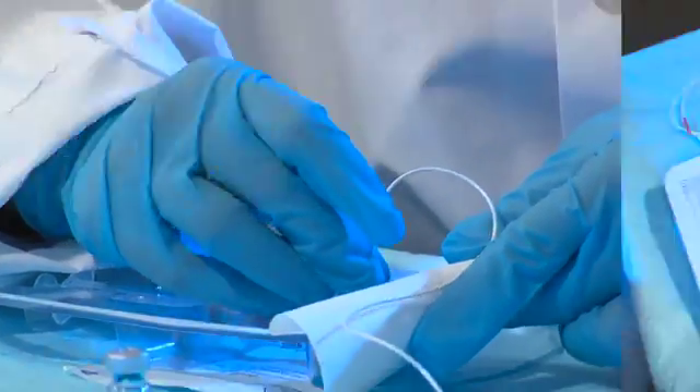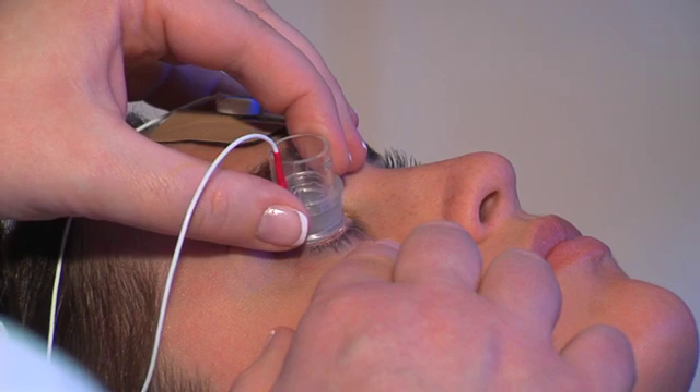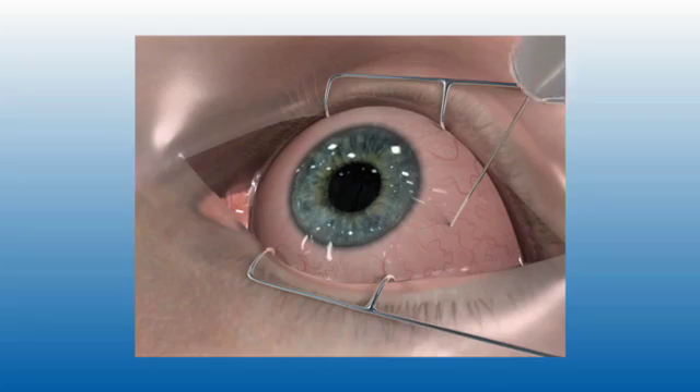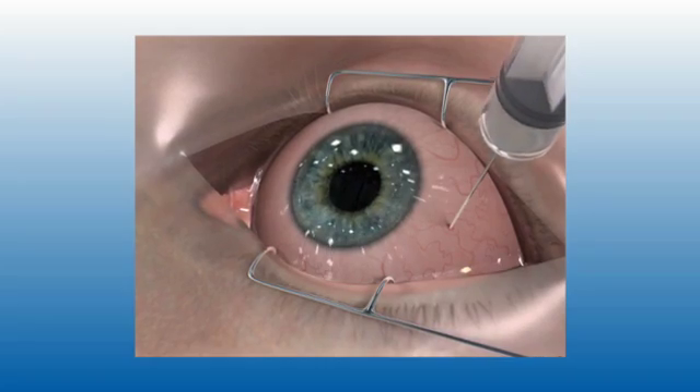The iGATE2 device is a breakthrough ocular drug delivery system that provides substantially higher ocular drug concentrations than eye drops, with far less patient risk and discomfort than an ocular injection.